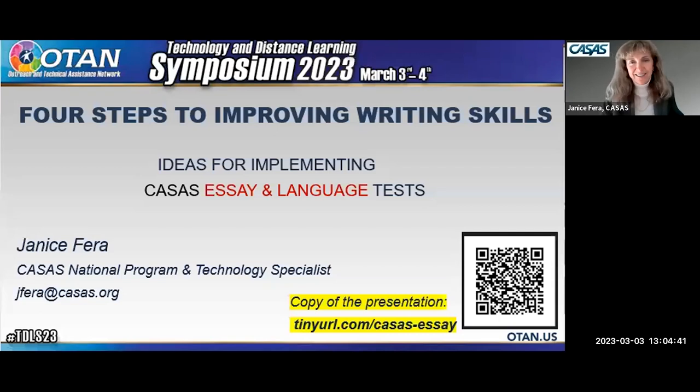For the next hour, we're going to be talking about the two new CASAS assessments: one is called Essay and one is called Language. The title of my presentation is 'Four Steps to Improving Writing Skills,' with ideas for implementing the CASAS Essay and Language Tests. What we found with the pilot agencies is there's a whole lot of preparation that needs to happen for both proctors and students.